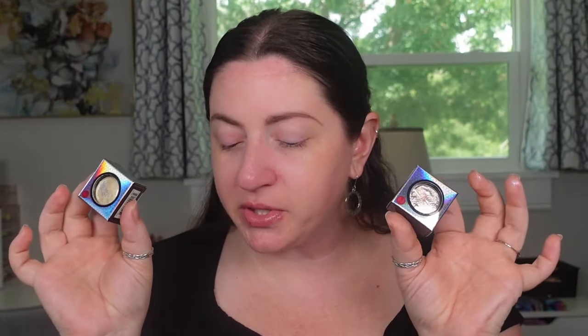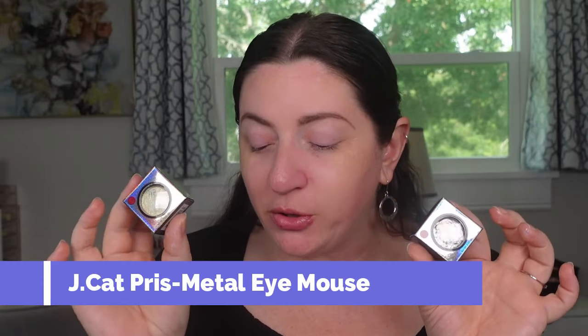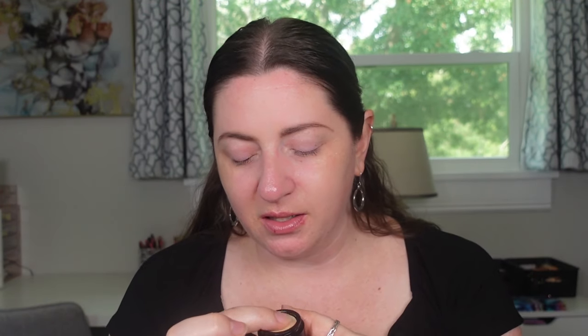The next ones also come from Ulta. These are from J-Cat — their Priz Metal Chrome Eye Mousses, retailing for $5.99 a piece. I picked up two shades: Crescent Moonshock, which is more yellow, and Frosty Foil, which is more silver. These are brand new to me. They're really, really mousse-like — pretty wet when you touch them, but not a lot comes up on your hands. It feels like you really have to spend some time rubbing it into the surface to get it to lay evenly.